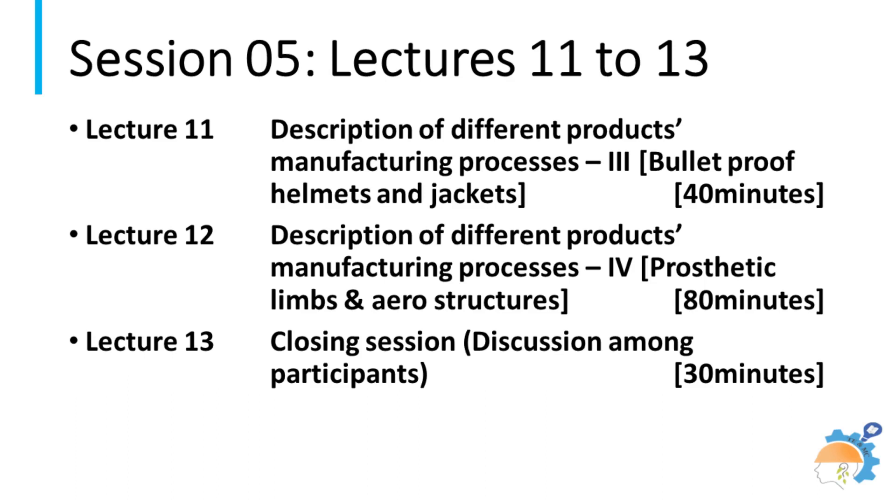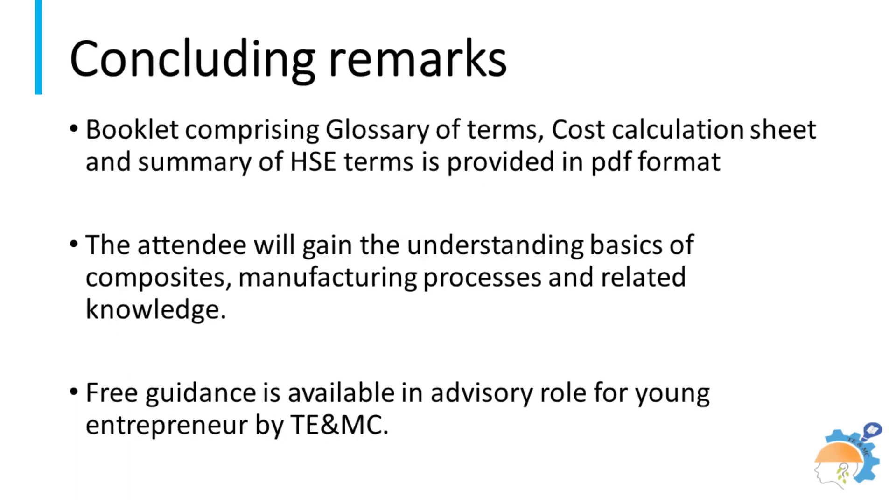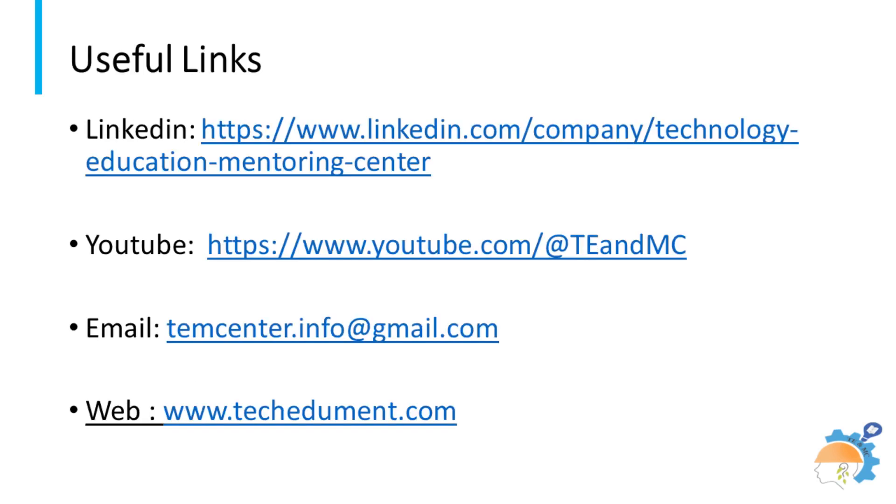The closing session has been added to allow interactive discussion by students with members of the teaching team at a single forum. This course is available in both English and Urdu languages. A certificate is issued to all students who complete the course. TE and MC team will provide free guidance in an advisory role to young entrepreneurs. Contact us on email to book a slot for this course. Important web links are flashed on the screen. Stay tuned for future courses on offer from Technology Education and Mentoring Center.